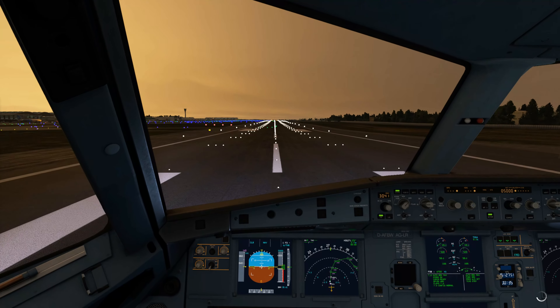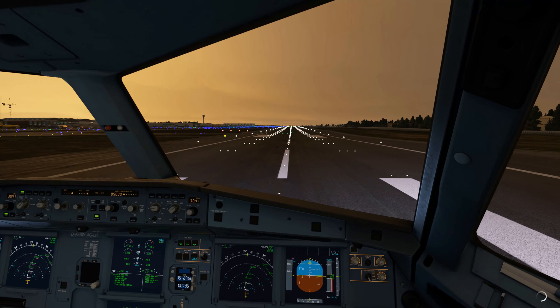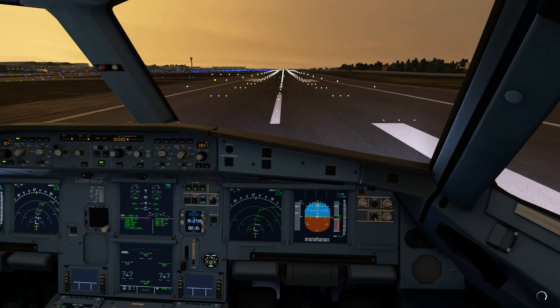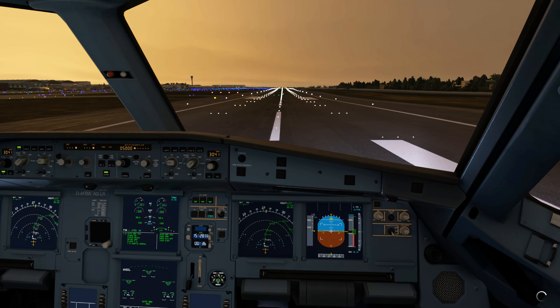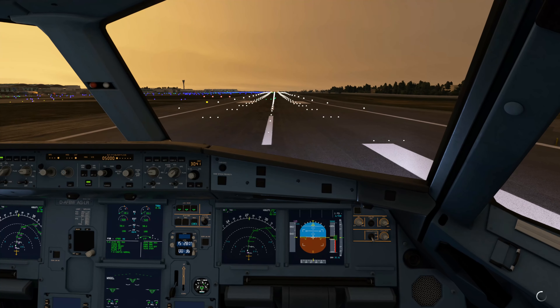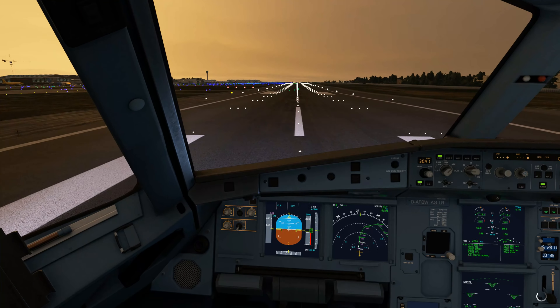Tower, DUTCHBIRD 231 ready for departure runway 27R. Squawk 4055. Cleared for takeoff runway 27R. Squawking 4055, DUTCHBIRD 231.